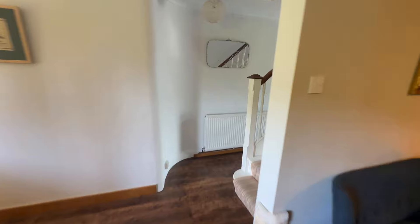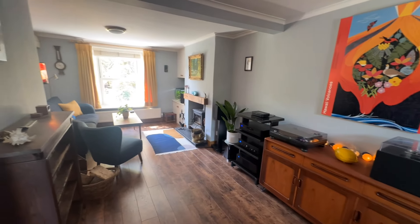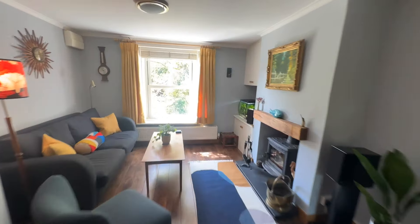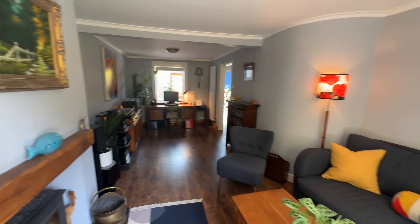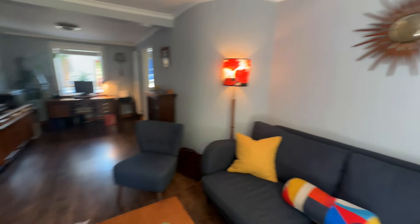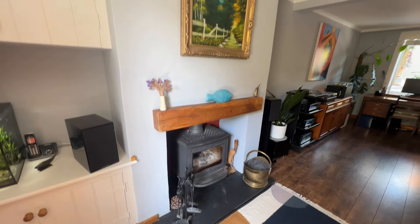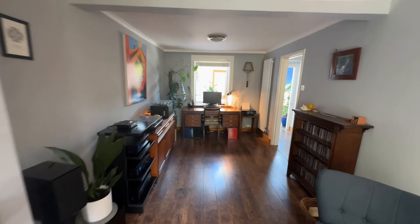Leading through into the second reception room — again, brilliant size in here, wonderful entertaining space. I'm just going to come down and turn around so you can see how lovely it is in here and how much room you've got for all of your furniture. You've got a wonderful seating area to enjoy again with friends and family, another wood-burning stove, and this room also doubles up as a home office, so it's extremely versatile.